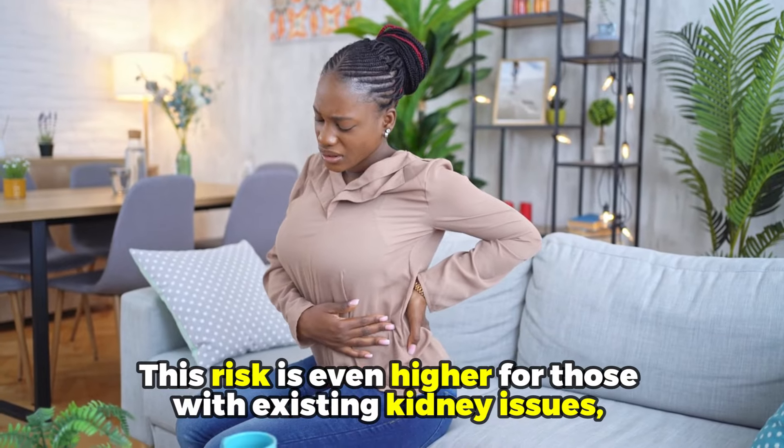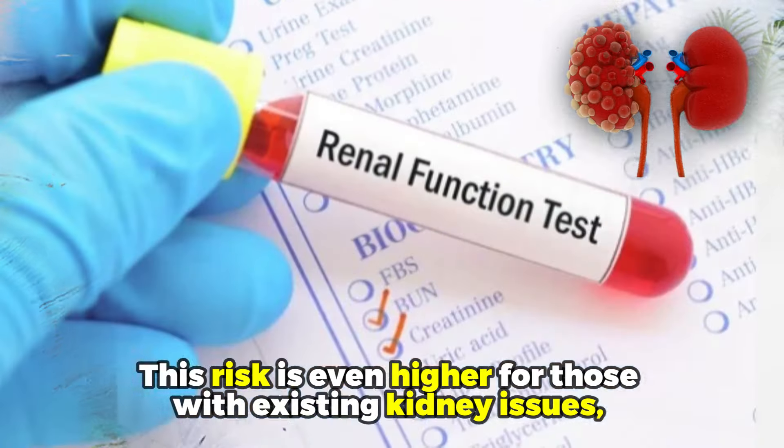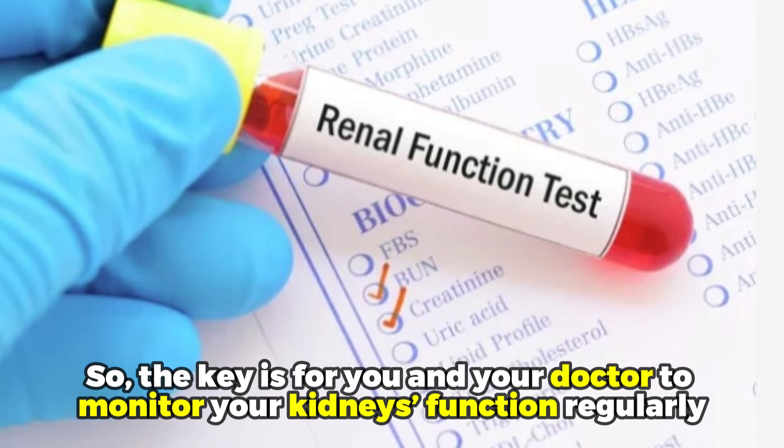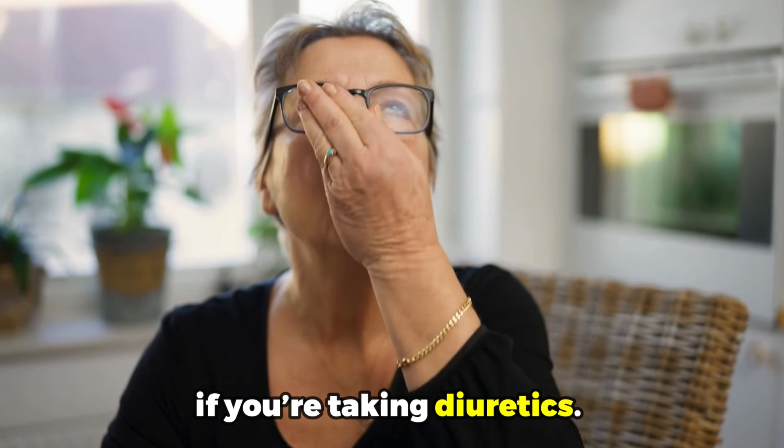This risk is even higher for those with existing kidney issues. The key is for you and your doctor to monitor your kidneys' function regularly if you're taking diuretics.